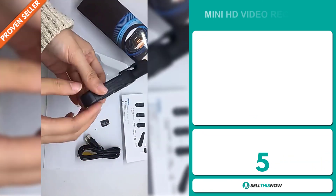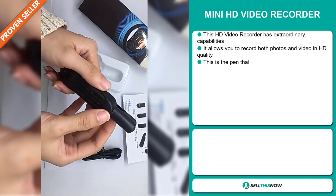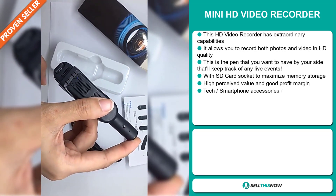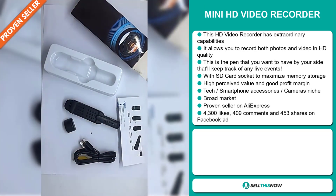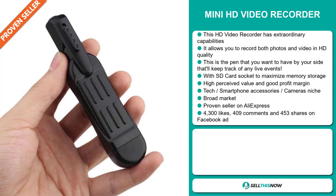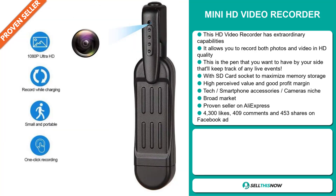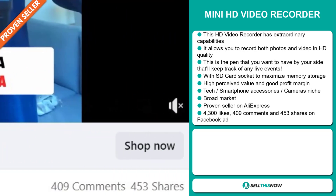Our next product is the mini HD video recorder. This HD video recorder has extraordinary capabilities. It allows you to record both photos and video in HD quality. This is the pen that you want to have by your side that will keep track of any live event, with an SD card socket to maximize memory storage. This item has a high perceived value and it'll give you a good profit margin. It falls under the tech smartphone accessory cameras niche market. We also think it has a broad market base, and it's a proven seller on AliExpress with many, many orders. The Facebook ad has 4,300 likes, 409 comments and 453 shares.